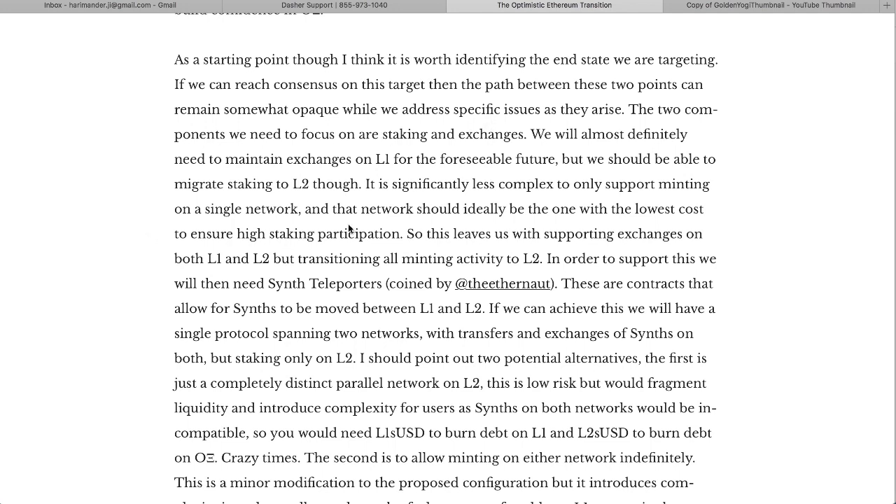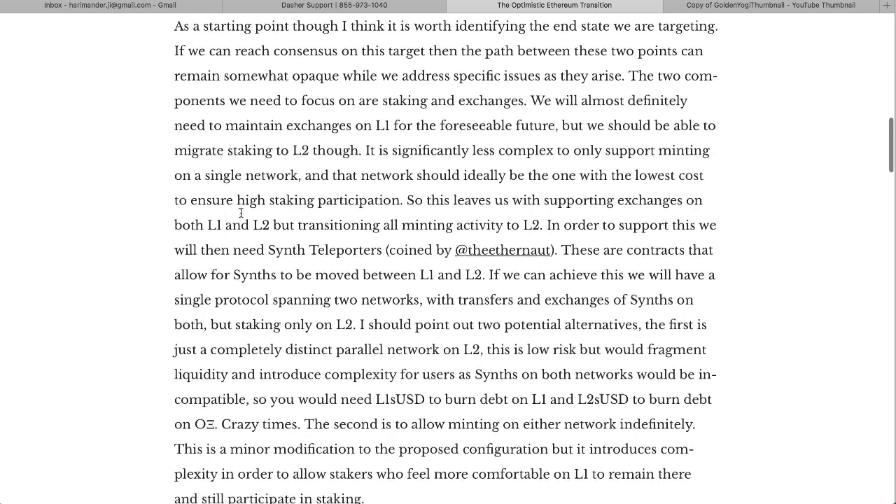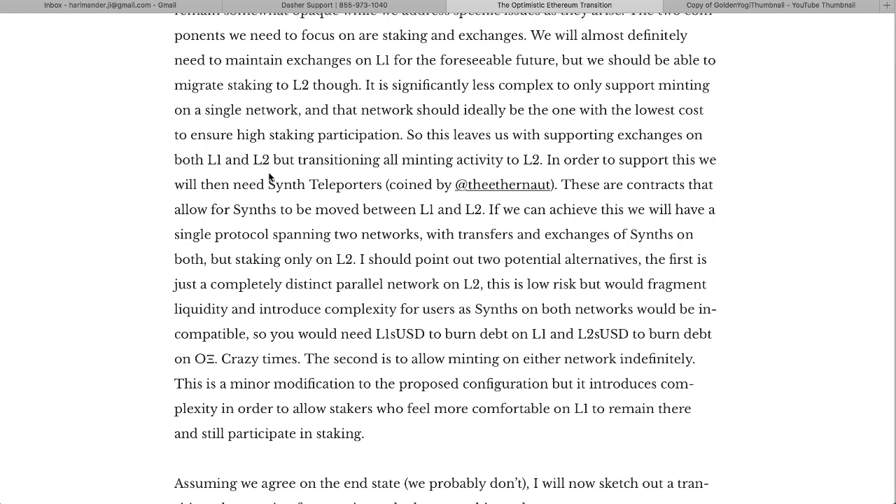If you've been using Synthetix before, you know the Mintr interface where you can exchange and play with different synths — synthetic Bitcoin, synthetic ETH, synthetic gold, NDX indices, all those kinds of things. They definitely need to maintain the exchange on Layer 1 for the foreseeable future because that has the most dynamic aspects, but should be able to migrate staking to L2. It's significantly less complex to only support minting on a single network, ideally the one with the lowest cost to ensure high staking participation.